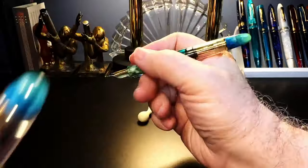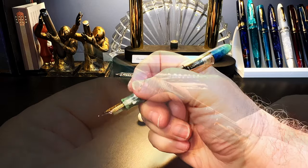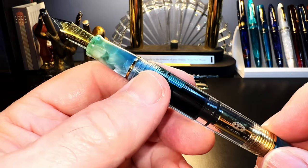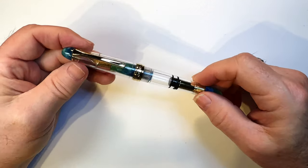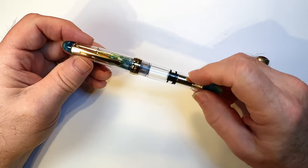The cap posts deeply and securely, and the cap is so light it doesn't unbalance the pen. Unposted, the pen is plenty long enough in the hand to write with comfortably. We'll see more interesting features of this piston when I show how this pen comes to pieces.